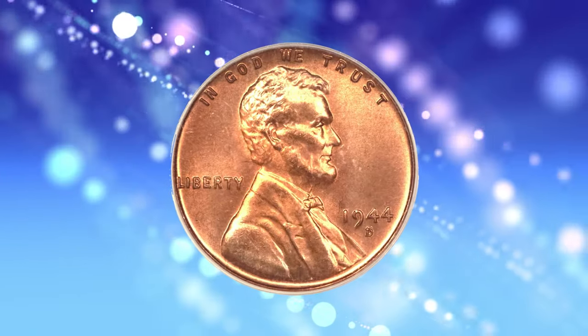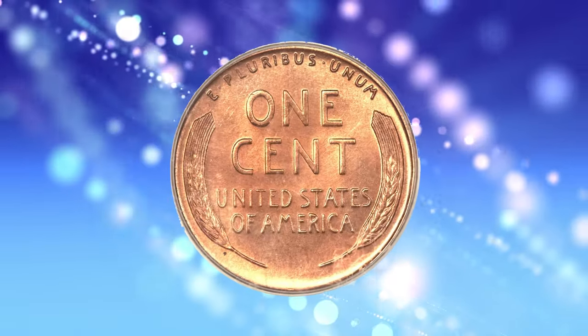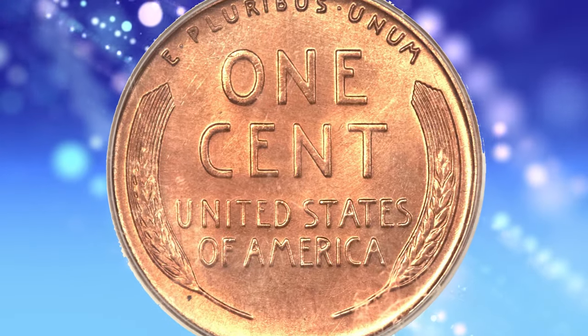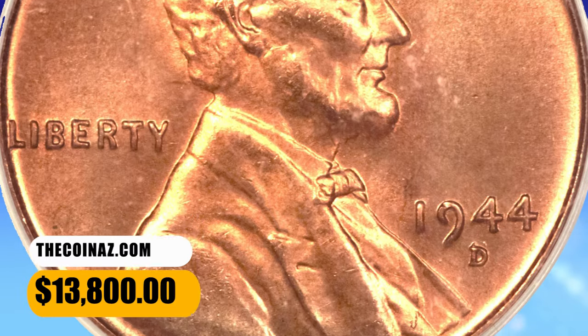The FS511 is far more elusive and in-demand than the FS512. This piece shows distraction-free golden-orange surfaces that are well-struck as a bonus — an absolutely top-notch example of this guidebook-listed variety. It was sold for $13,800.